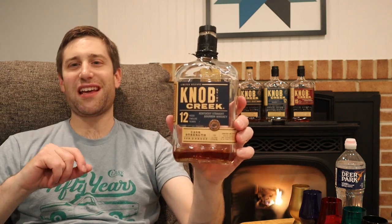My wife lovingly poured these blind tonight. They're in all colored Glencairns — easier for you to follow along, and I get no color hints when guessing. We also have Deer Park water to cleanse the palate. I'm not sponsored by Deer Park, but if they'd like to, hit me at bourbonandbill@gmail.com and I'll include a Deer Park label in all my videos.